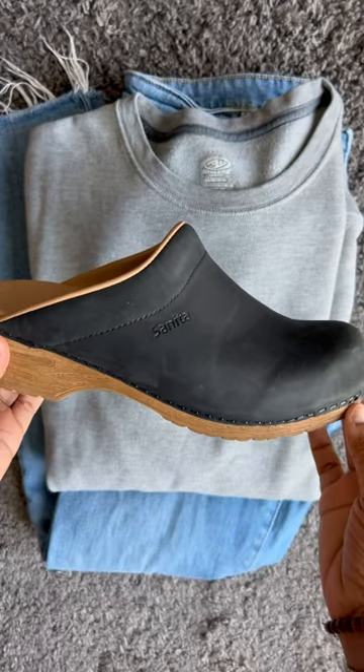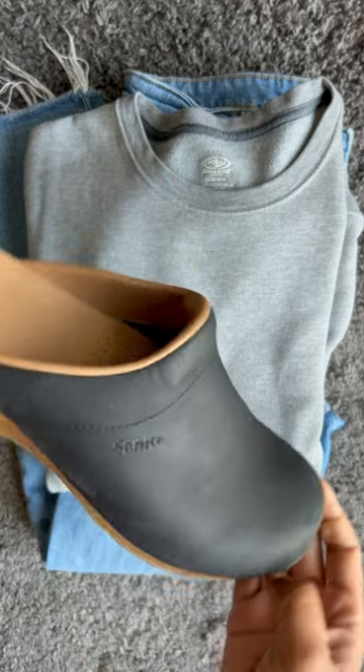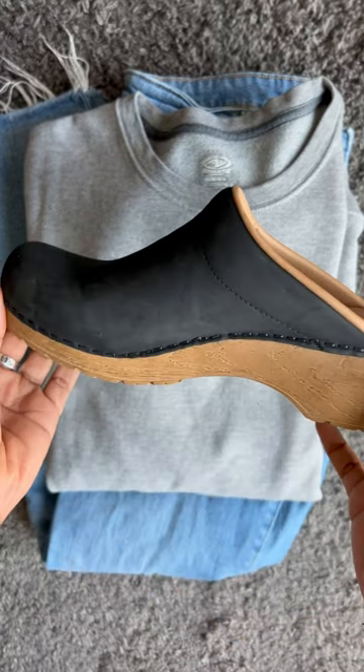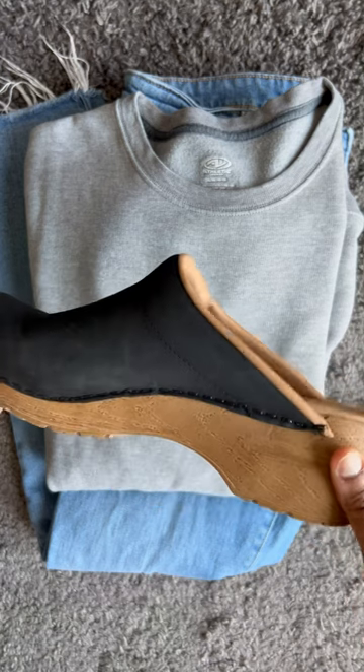But the real star of the show are these Sunita clogs. I got these in a size 38, and I typically wear a US women's size 8. I've mentioned that I've been addicted to clogs lately, but these clogs are by far the most comfortable pair I own. These are the Ellis Women's Clog in the color black — it's an open back clog that features an oiled leather upper, a padded instep, and a microfiber insole with an anatomically correct foot bend.